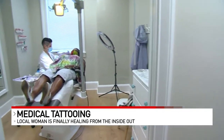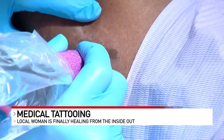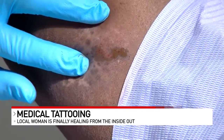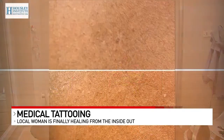You can do severe cases — it's going to take longer and probably more sessions. Typically on areas like fingertips, it's not going to retain color as well as, say, up on your arm or on your leg. So we want to be careful and have good, realistic expectations of what the coverage is going to look like.